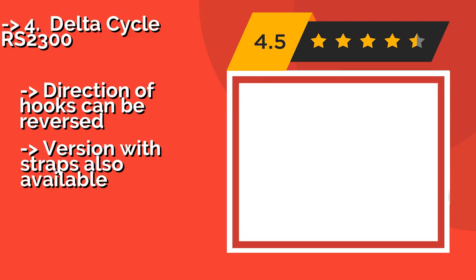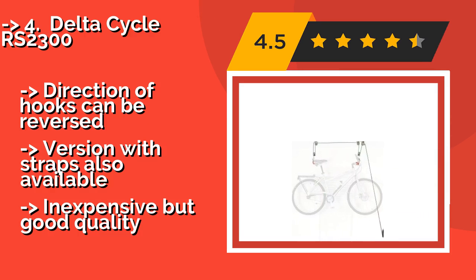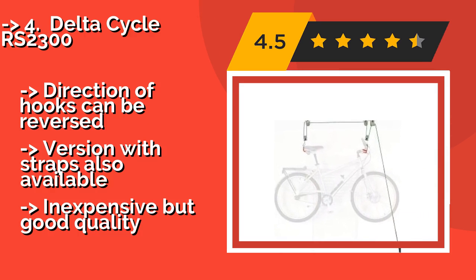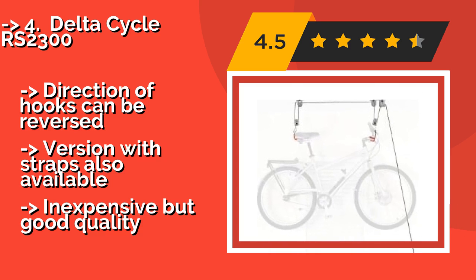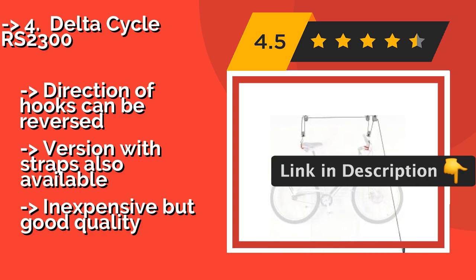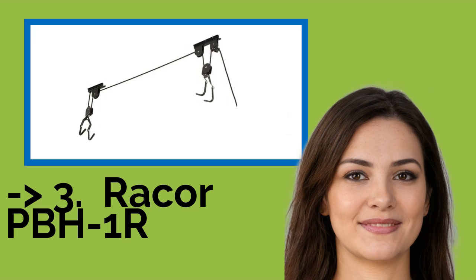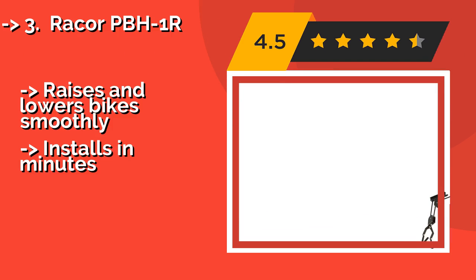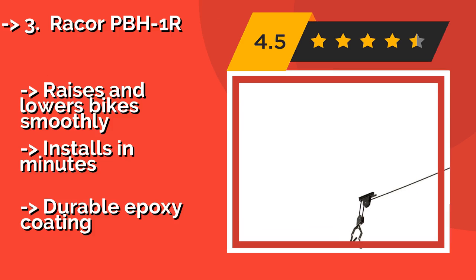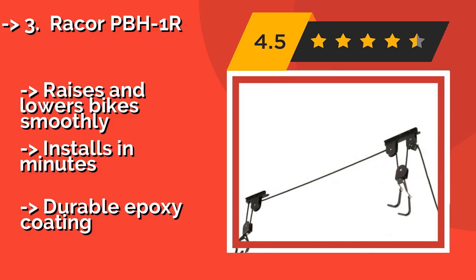Number four is the Delta Cycle, around $15. It comes with all necessary mounting hardware and detailed instructions, so installation should go quickly. Its pulley system is efficient and makes it easy to lift and store a bicycle, a kayak, a ladder, or other bulky items. The direction of the hooks can be reversed, and a version with straps is also available. Inexpensive but good quality.